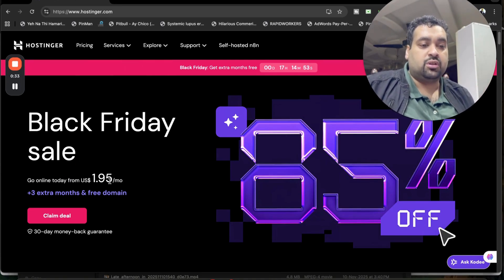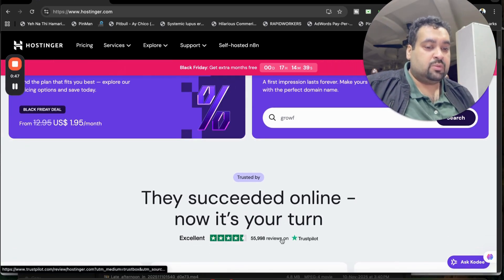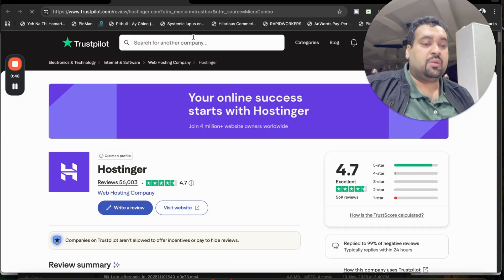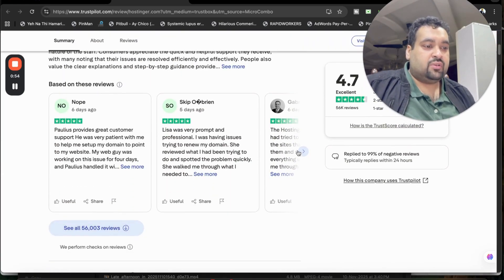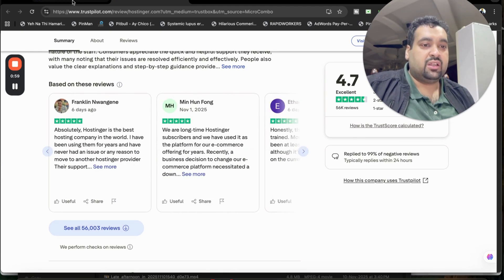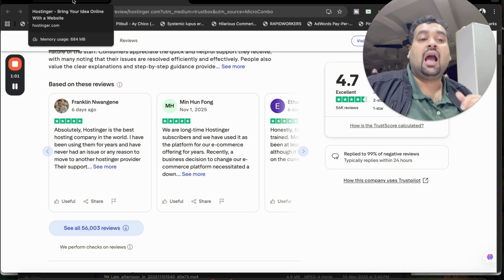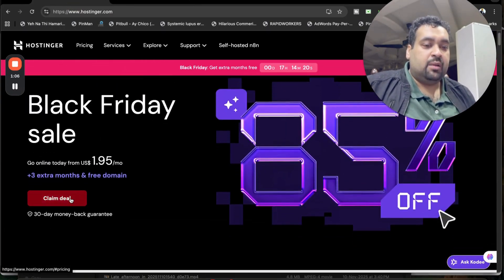This is the right time to grab your hosting plan — you're getting up to 85 percent off, and you're also getting a 30-day money-back guarantee. Before selecting the deal, I want you to see their reviews on Trustpilot, which is an independent review website. Almost everyone gives Hostinger five stars for their service, and this was one of the reasons I opted for Hostinger.